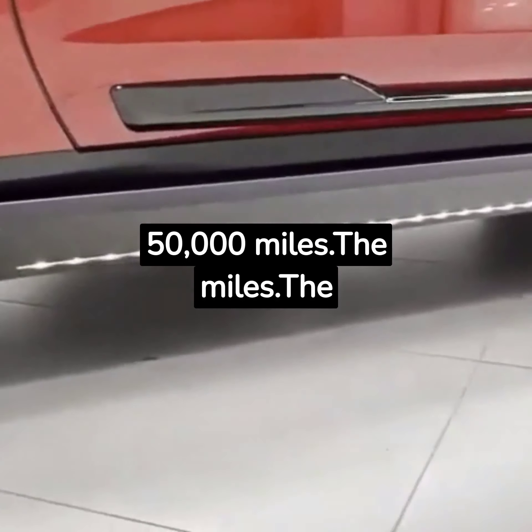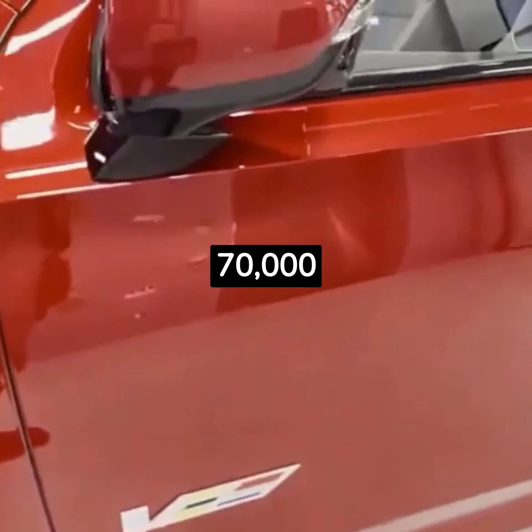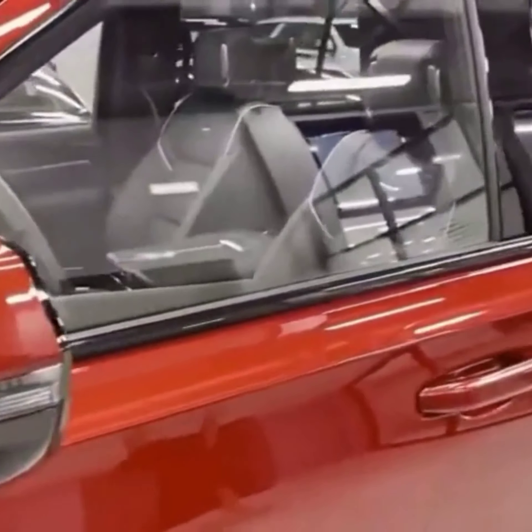The limited warranty covers four years or 50,000 miles. The powertrain warranty covers six years or 70,000 miles. Complimentary maintenance is covered for the first visit.